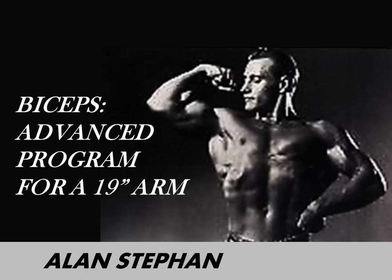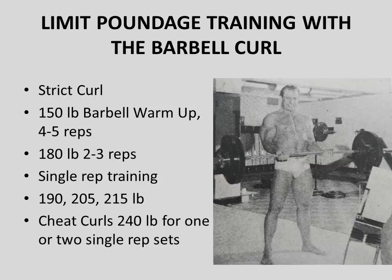The following bicep specialization program is quite advanced. Alan Stefan claims it put a full three-quarter inch on his arms, bringing them to a full 19-inch measurement, which was very impressive for the silver era. This program is full of relatively advanced methods, so there is a disclaimer: these are very advanced methods for advanced trainees only.